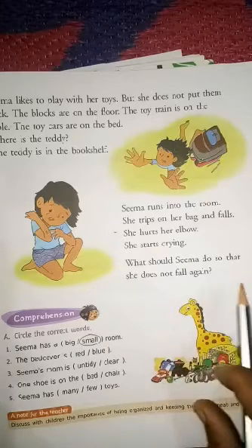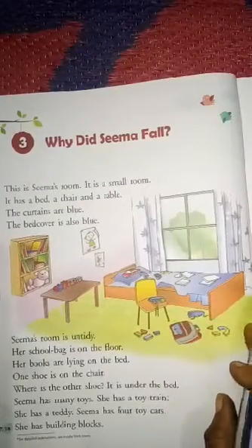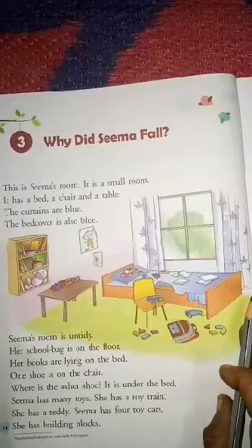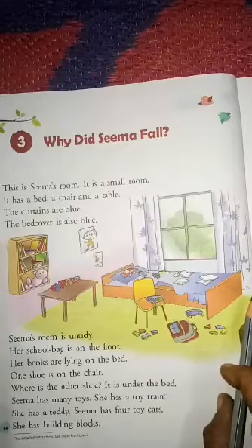Now I have already discussed this chapter. I am going to give you difficult words. Take out your book and pencil, underline the difficult words, and write those words in your classwork copy five times. Learn them also.